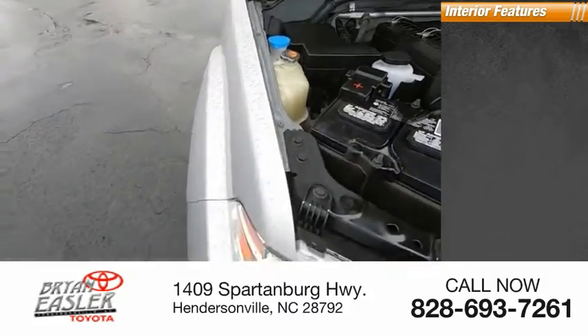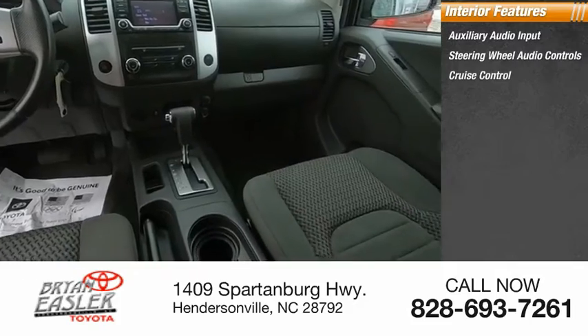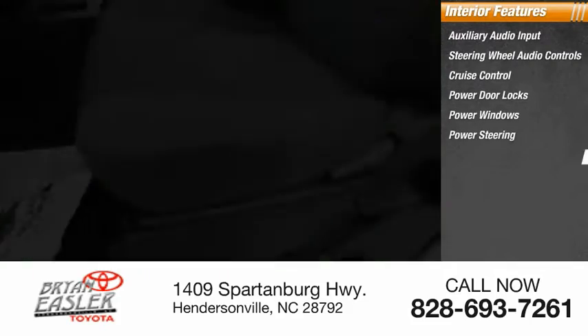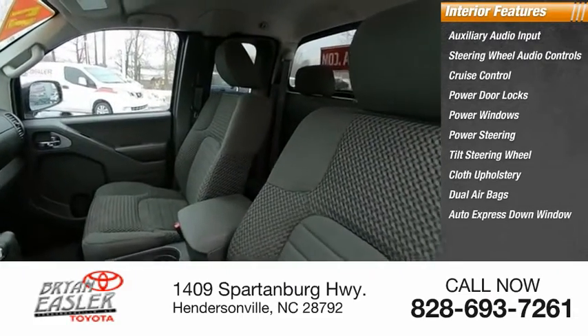Inside you'll find auxiliary audio input, steering wheel audio controls, cruise controls, power door locks, power windows, power steering, tilt steering wheel, cloth upholstery, dual airbags, and auto express down window.